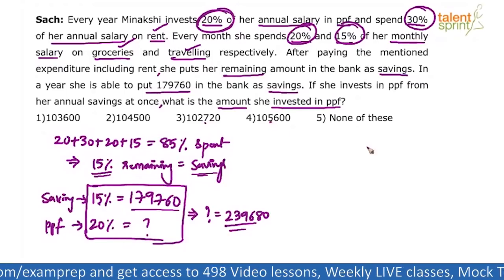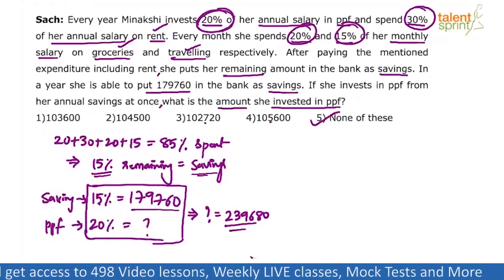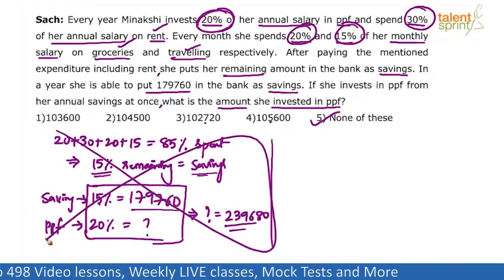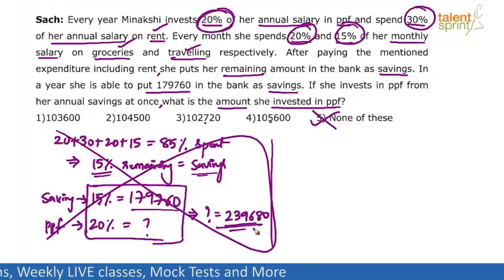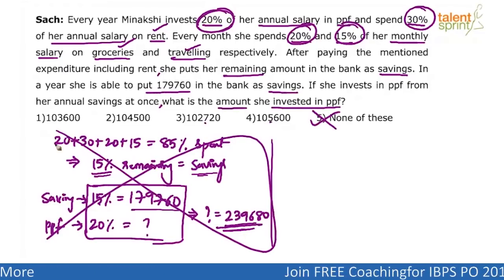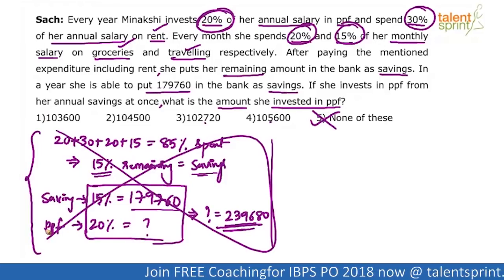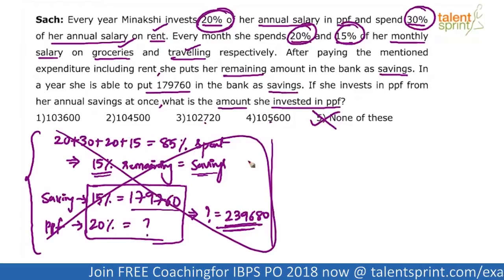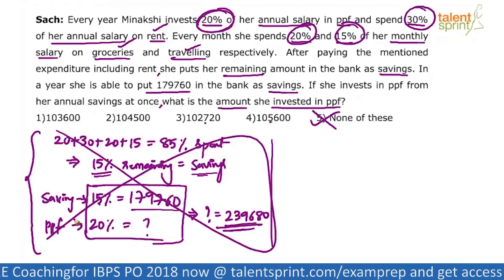Looking at the options, option 5 — 2,39,680 — appears to be the answer. But this is absolutely wrong. All those who got 2,39,680 are wrong. You might be wondering why I did it — because I wanted to show you what you have done. This solution shows that you did not read or understand the question properly.